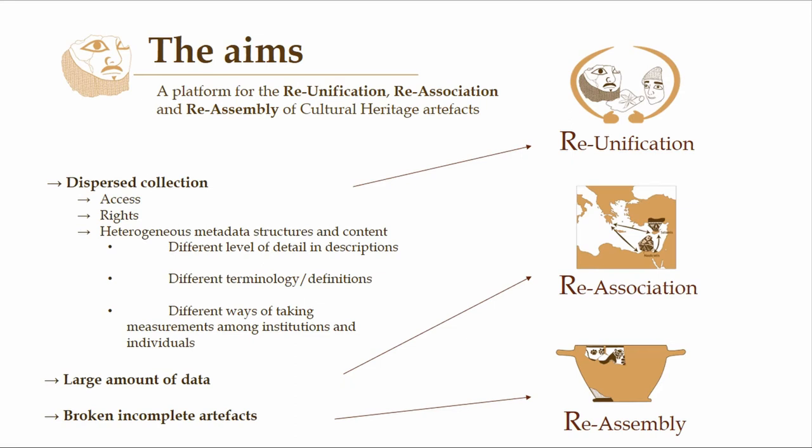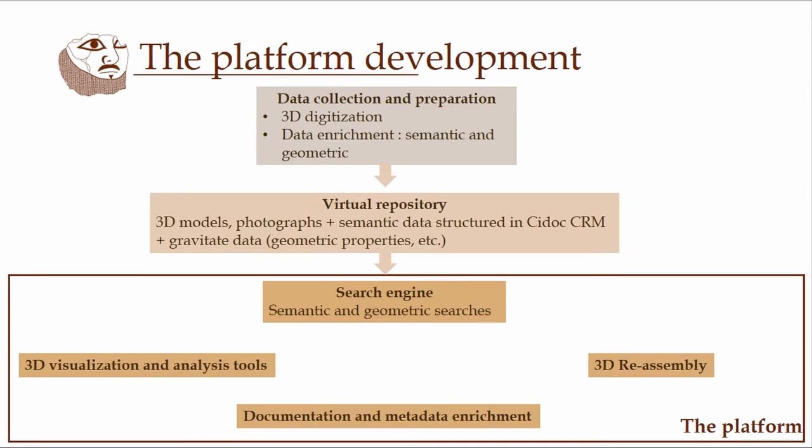And in the end, for the problem of broken incomplete artifacts, we try to address that by developing a tool for the semi-automatic reassembly of pieces, always in a digital way. So how did we do that? At the beginning, there was a phase of data collection and preparation — the 3D digitization of every single piece, as well as the collection of all the semantic data available from the museum records. Then there was a phase of data enrichment, both semantic and geometric. All this information was put together in the virtual repository, containing the 3D models, photographs, and all the semantic data structured in the same way in CIDOC CRM, as well as the geometric properties calculated in the previous phase.